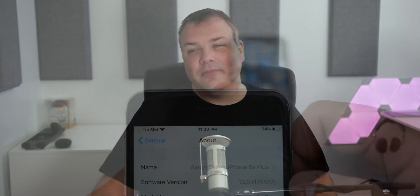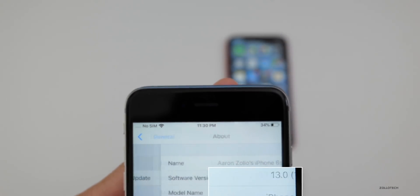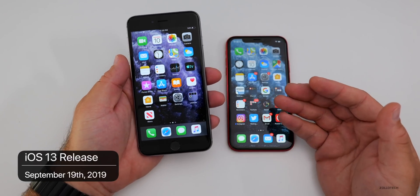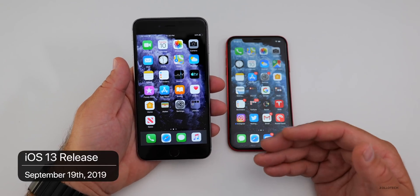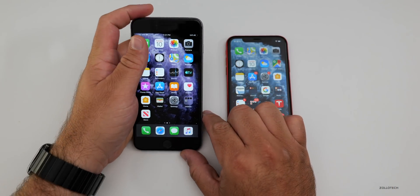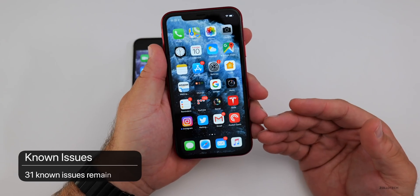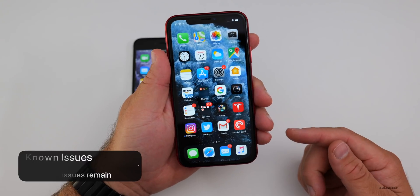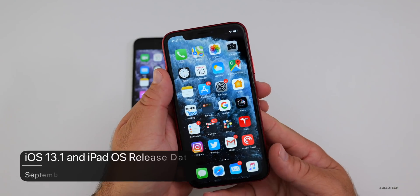Let's take a look at the build number. The build number is 17A577, and this is the final build of iOS 13, available on September 19th. This particular build does not really include a whole lot new, though there are some interesting things. There are actually 31 known issues according to the release notes, which is probably why they're pushing iOS 13.1 as soon as September 30th.